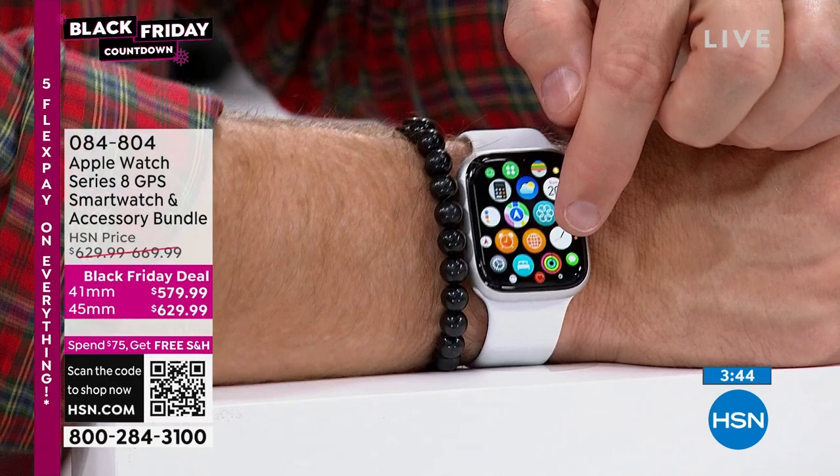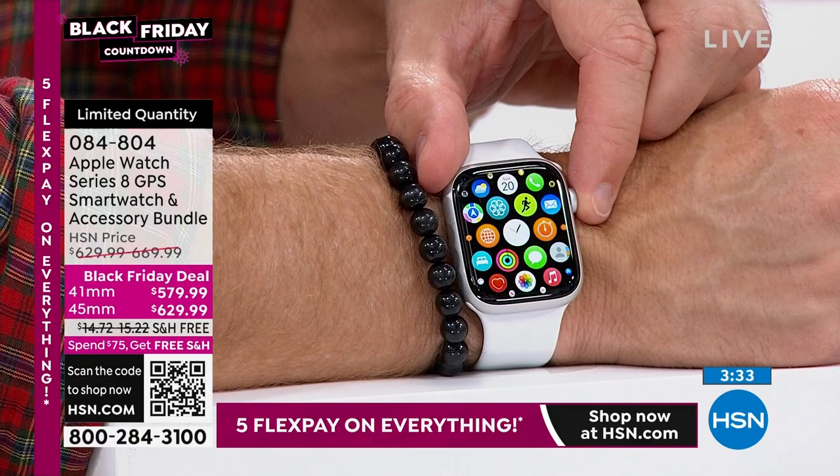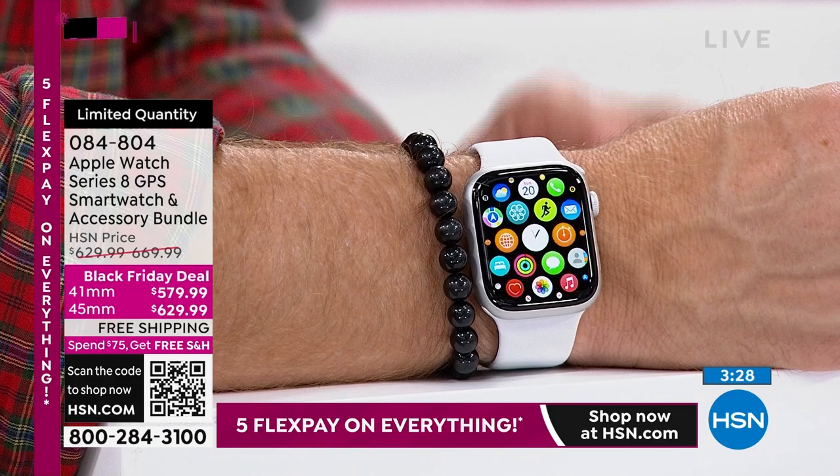You get your text messages, your photos. We even have the QVC app right on here. This is not just a watch and not just a fitness tracker. Yes, it will track your steps and calories — but it's also a healthier option.